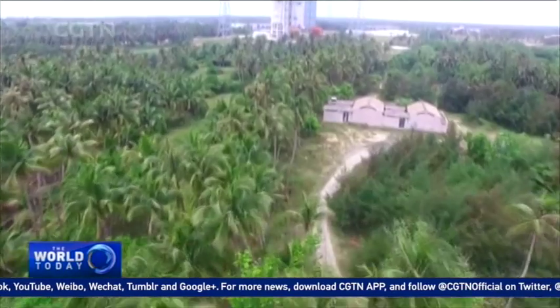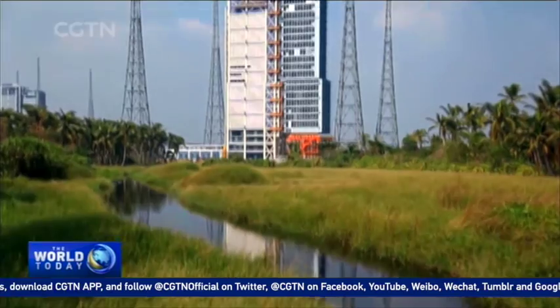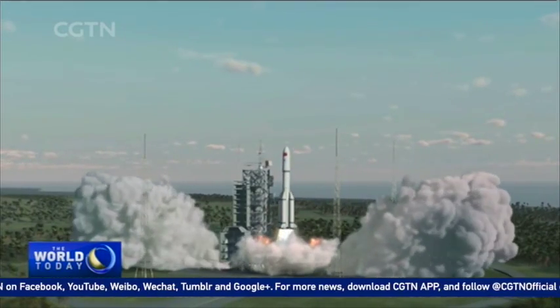The Wenchang Space Launch Center, or WSLC, was constructed from 2009 to 2014. In 2016, China's latest rockets, Long March 7 and Long March 5, both made their maiden flights from here.